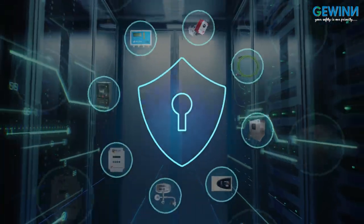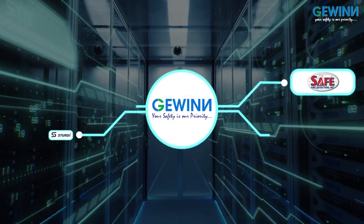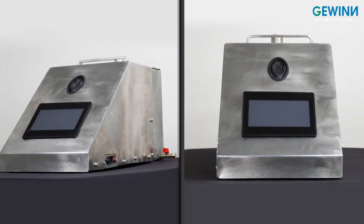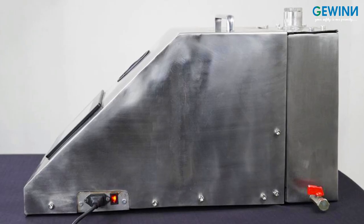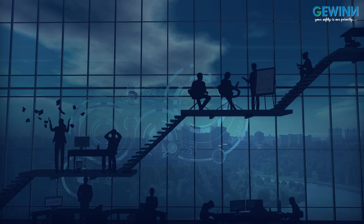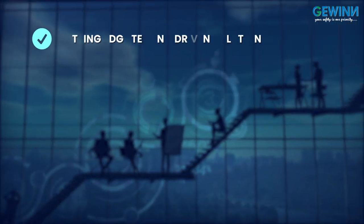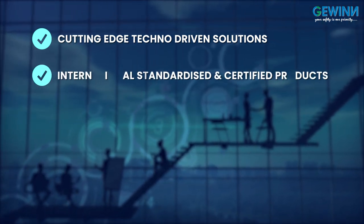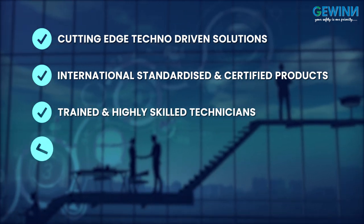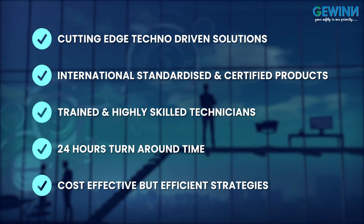This is how your complete data center is secured through our tried and tested products. We are a pan-India sole selling partner for all of our brands. Shortly, we will be launching our fuel analyzers and fuel polishers for data center applications. Gevin's growth has been exceptional in the past 8 years, reflecting cutting-edge techno-driven solutions, internationally standardized and certified products, trained and highly skilled technicians, 24-hour turnaround time, and cost-effective and efficient products and systems.